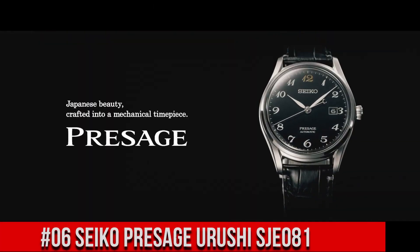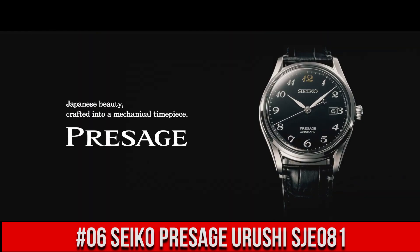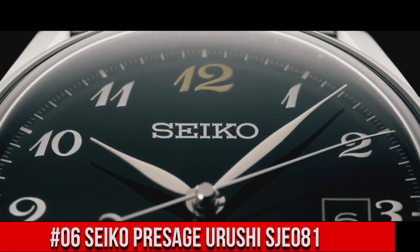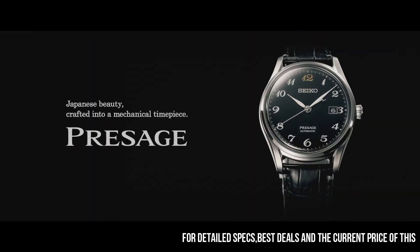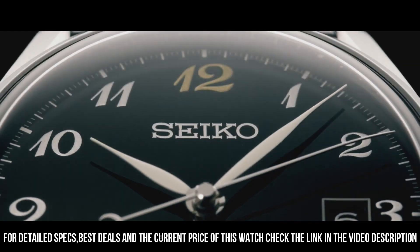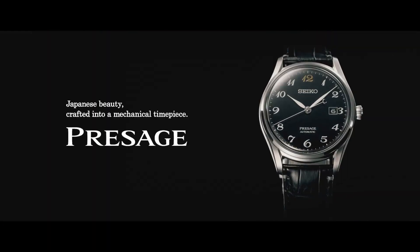Number 6: Seiko Presage Urushi SJE081. The price of this watch is $2,850 USD, but this price will vary with time. Movement: automatic. Case material: steel. Bracelet material: crocodile skin. Thickness: 10.9 millimeters. Water resistance: 3 ATM. Bezel material: steel. Crystal: sapphire crystal. Dial: black. Dial numerals: Arabic numerals. Bracelet strap material: crocodile skin. Bracelet color: black. Lug width: 20 millimeters. Fold clasp. Clasp material: steel. Love this mechanical hand-wound piece.